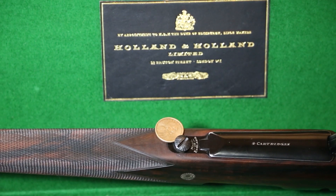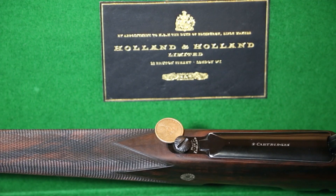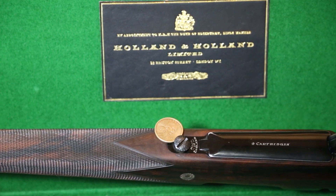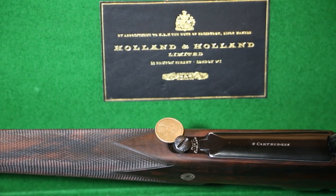Both the 300 and the 375 we'll be reviewing today come as takedown action rifles. It's a very simple mechanism — you basically use a coin to undo one screw on the front end of the magazine plate. Once that screw is undone, the whole rifle comes apart in just two pieces, with the magazine box being an integral part of your stock, and the barrel and action coming apart as a separate unit.